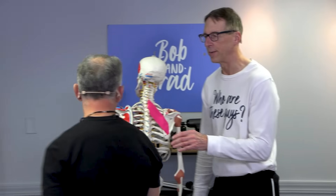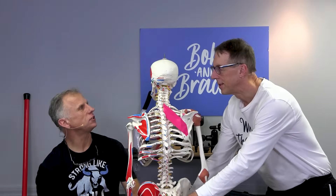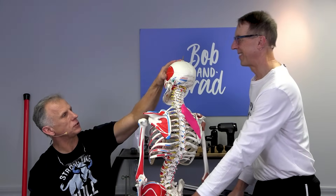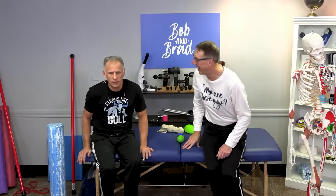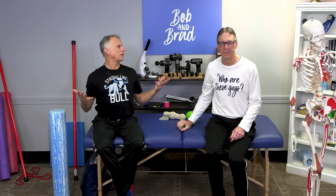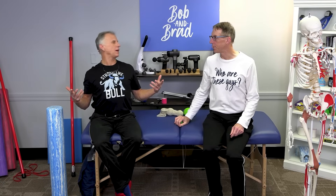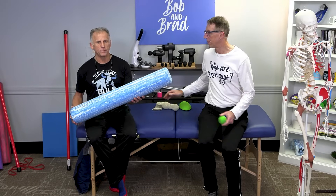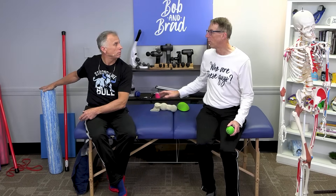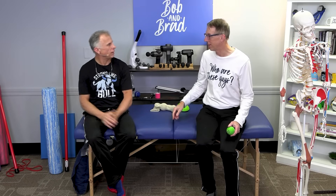We're going to show you some simple treatments. Working on your posture daily is a big start, but when you've got that pain, just straightening your posture probably won't eliminate it right away — we need to get into that deep muscle. We think you should stretch it first and then strengthen, so we'll save the W exercise for last.